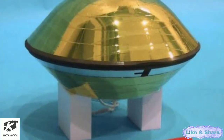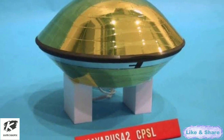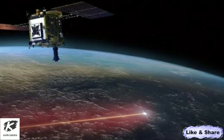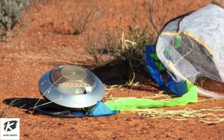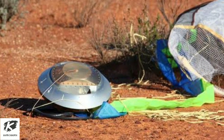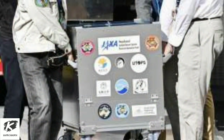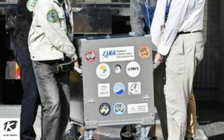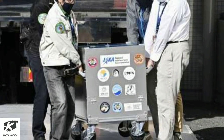The pan-shaped capsule, 40 centimeters in diameter, was dropped by Hayabusa 2 from space to a predetermined spot in a sparsely populated Australian desert on December 6, at the end of its six-year round trip to Ryugu, more than 300 million kilometers from Earth. The capsule arrived in Japan last Tuesday for research that scientists hope will provide insight into the origins of the solar system and life on Earth.